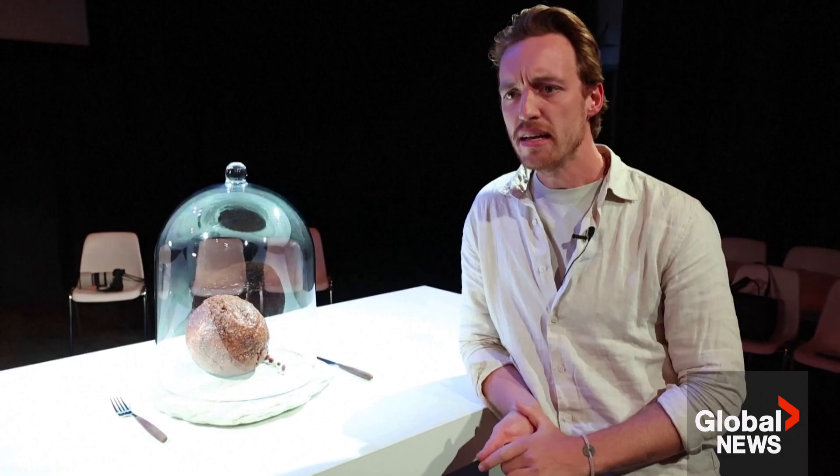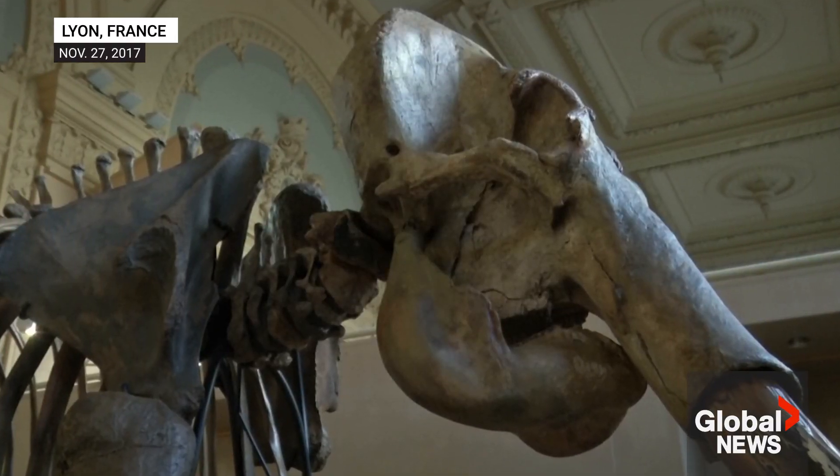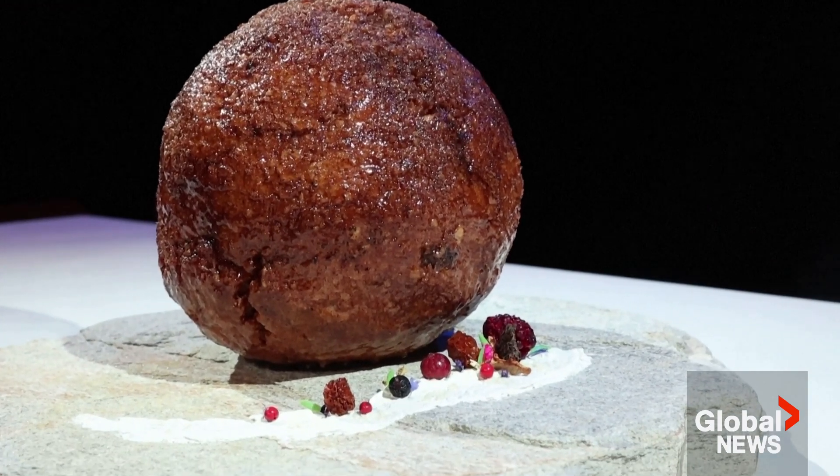The second reason is that the mammoth has traditionally been a symbol of loss. Mammoths we know now were wiped out because of climate change, and we wanted to draw attention to a different future — something more exciting, something where we can eat our way out of extinction.